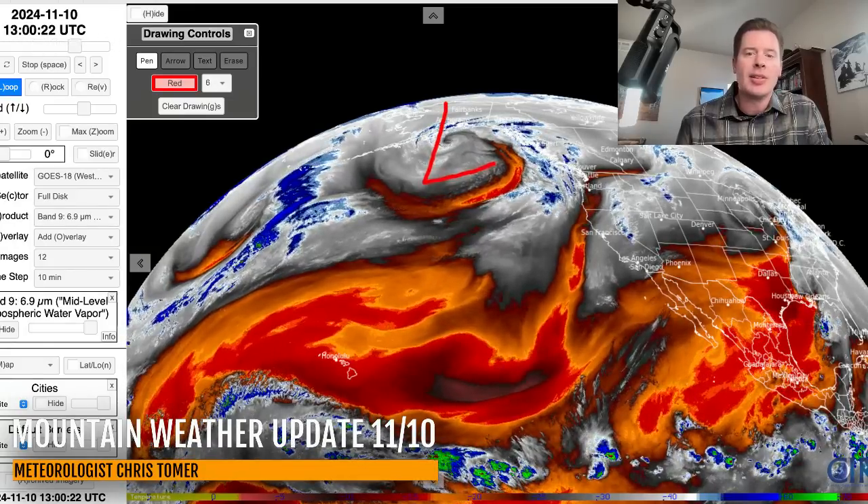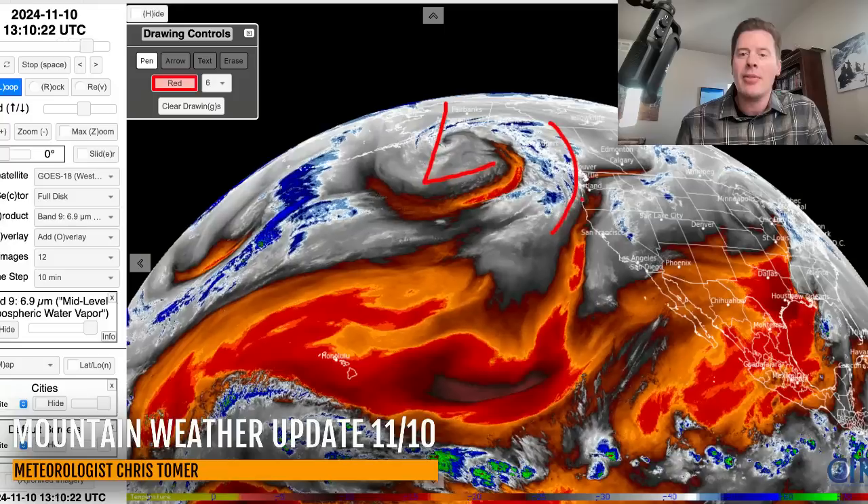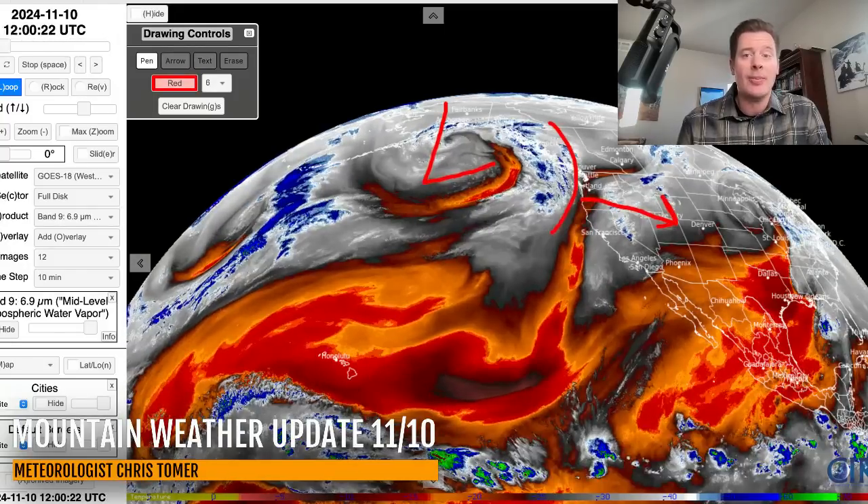This main storm system is going to drive everything over the next five to seven days. It will send a front out ahead of it — a wave that will cruise down through the Intermountain on 11/11 and 11/12 with a quick shot of snow for the ski areas and a lot of the mountain environments.